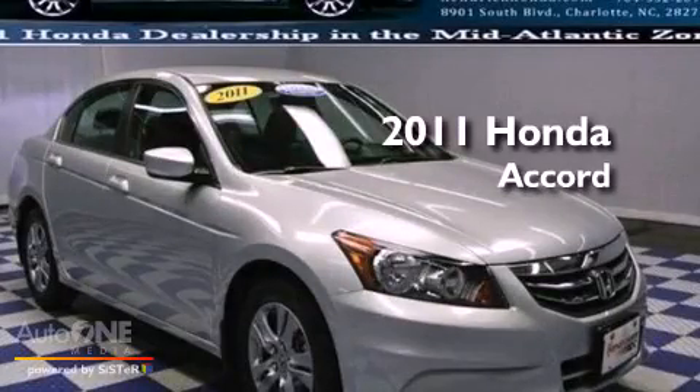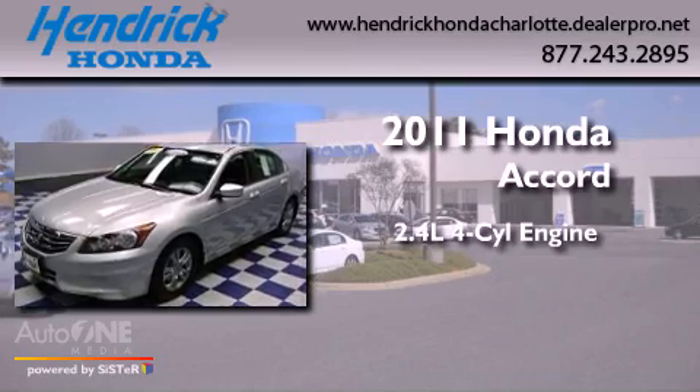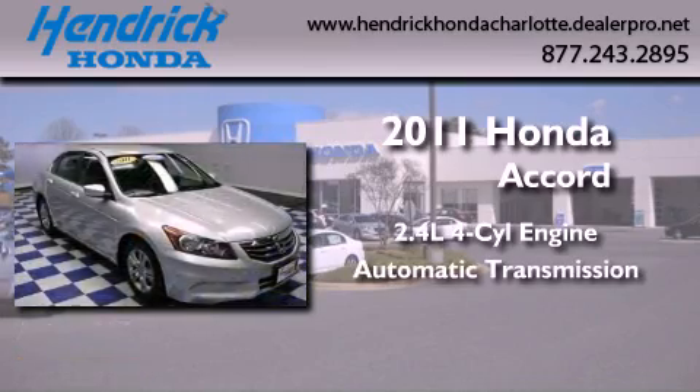This is a 2011 Honda Accord. It features a 2.4-liter four-cylinder engine and an automatic transmission.